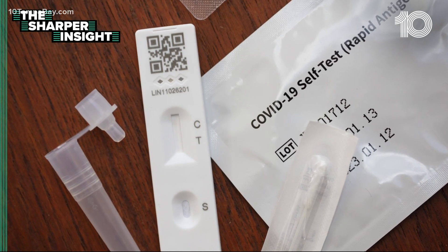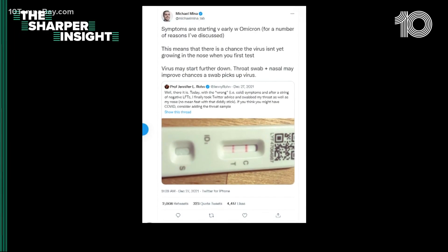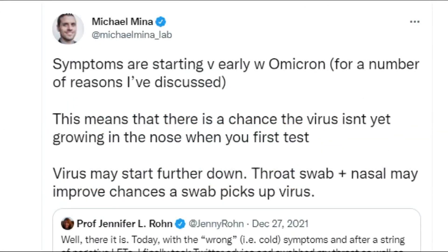But experts in the U.K. have been recommending that you first swab the throat and then the inside of the nostrils. Some epidemiologists here in the U.S. have been recommending the same, in tweets like these, for example, from Michael Mina, an epidemiologist at EMED.